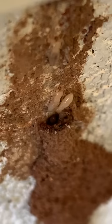As I break it open here, you can see the termites are using this as a highway from the ground up to the wood where they are actually feeding and eating on this person's house.